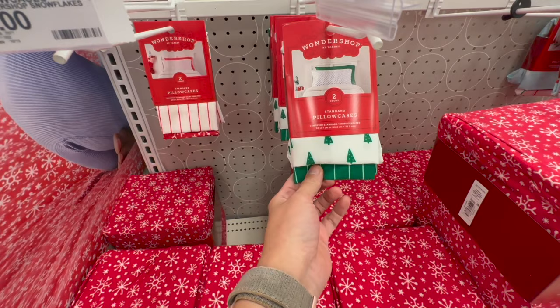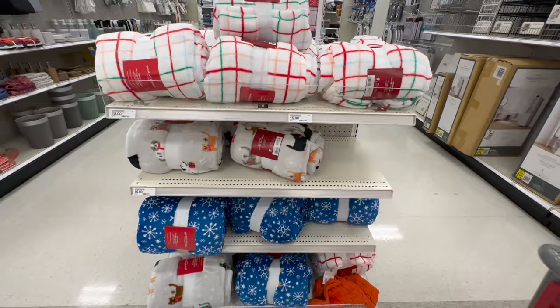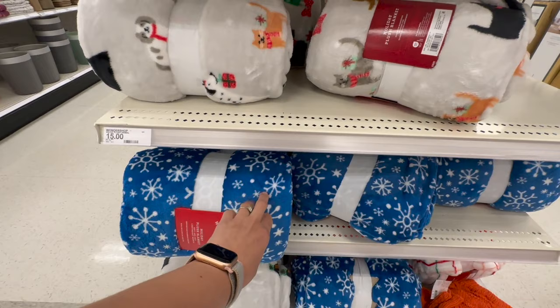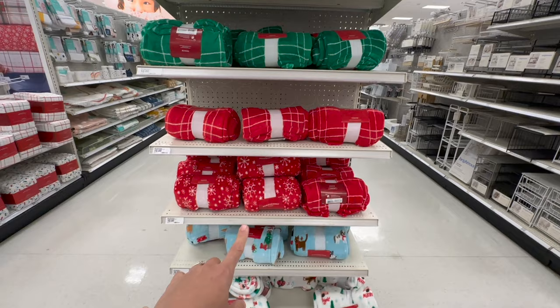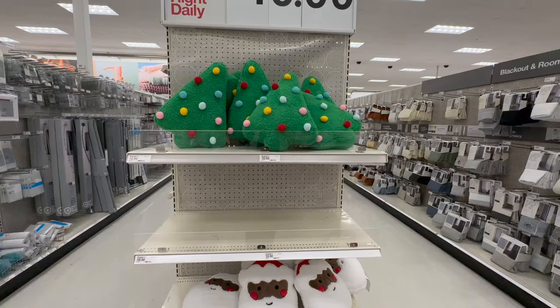Oh, this is new — they're selling Christmas pillowcases for $5. That's a steal. I love this one here. That one is green striped with Christmas trees, and then here you have one with snowflakes and the red and white stripe. Here are the Wondershop plushy blankets. This baby blue one is calling my attention — I almost feel like that could work for Hanukkah as well. And then they have these Wondershop blankets here which are a little bit thinner, but these are the colors available for $10.